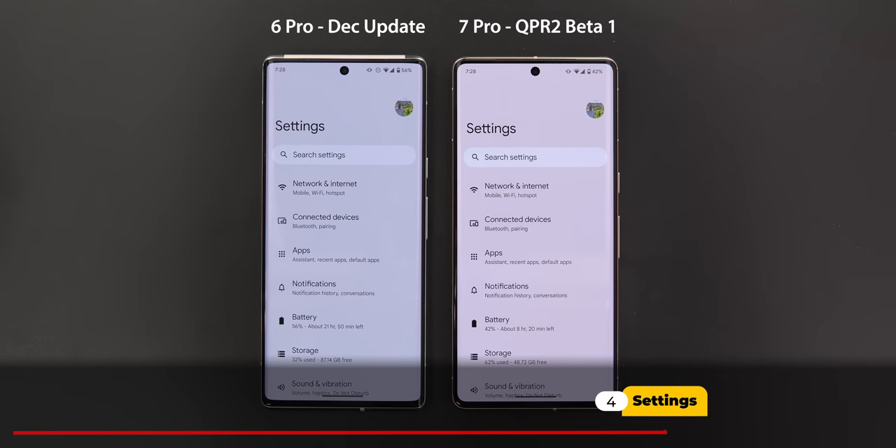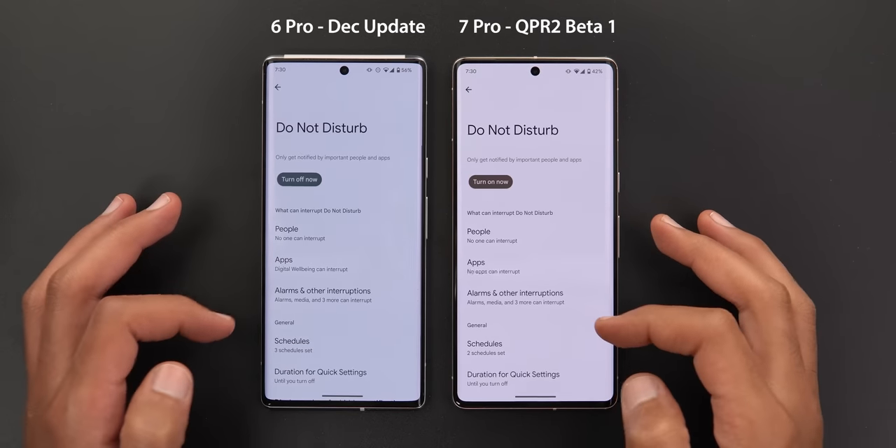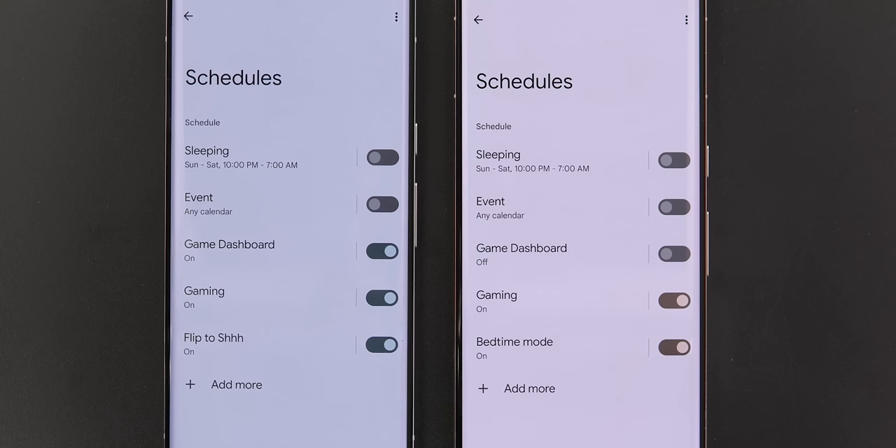Now for the differences under Settings. Going to Notifications, then Do Not Disturb, then Schedules, you will see two changes: first, there is a new Bedtime schedule that didn't exist in the previous version; second, the Flip to Shush option is no longer showing in the newer version.